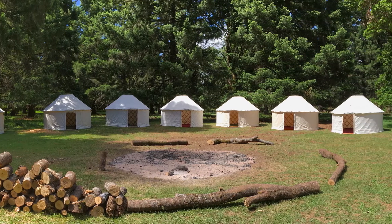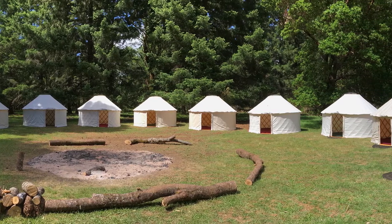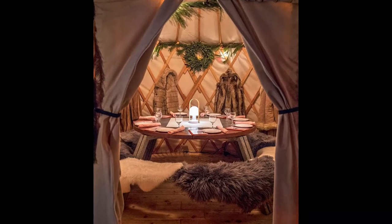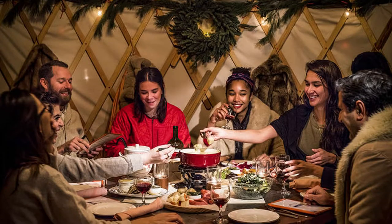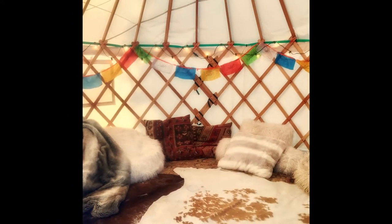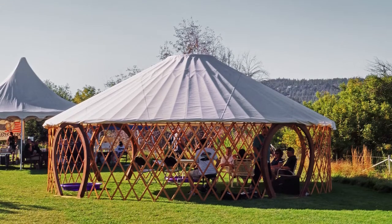Renting a yurt at a festival is about the experience. Why go to a festival and sweat it out in a little nylon pup tent when you can do something in style?